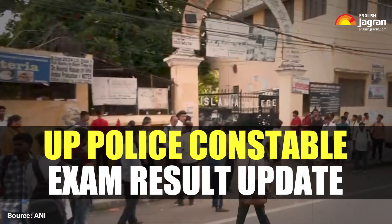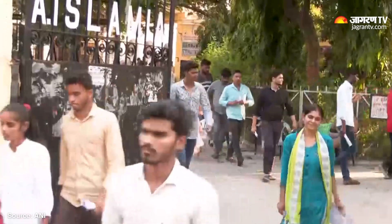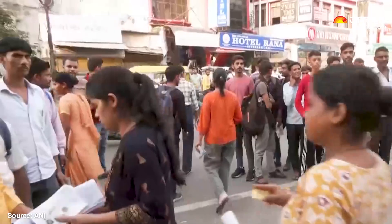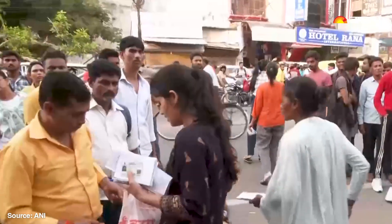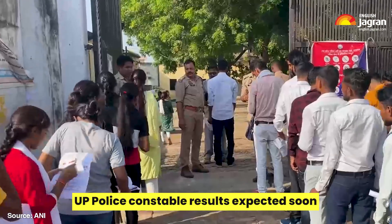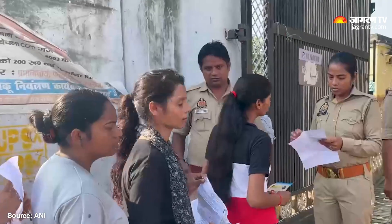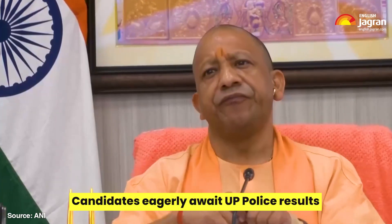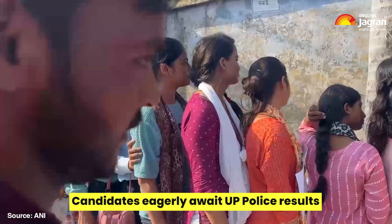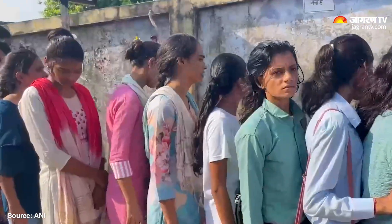UP Police Constable Exam Results — check steps here. The wait is almost over for candidates awaiting the UP Police Constable Exam Result 2024. Candidates who appeared in the written exam are eagerly anticipating the outcome, which could be released anytime soon as per the directions from Uttar Pradesh Chief Minister Yogi Adityanath. The UP Police Recruitment and Promotion Board, UPPRPB, aims to finalize and publish their results by the end of this month.